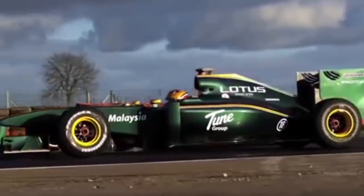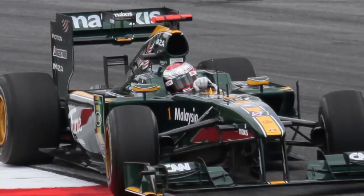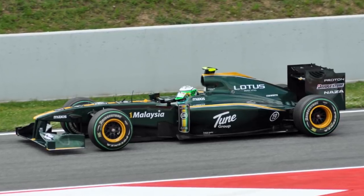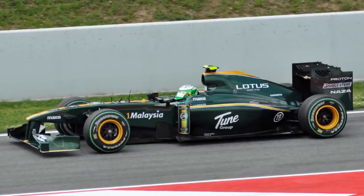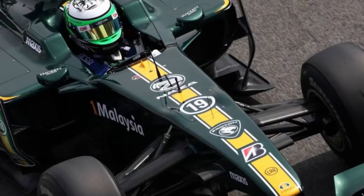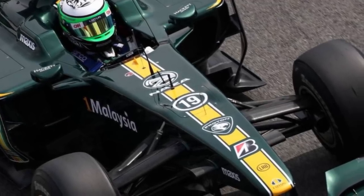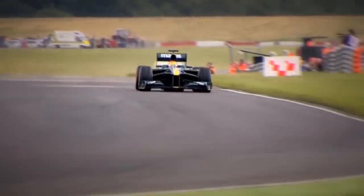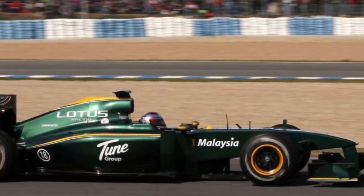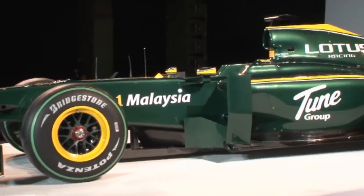The Mike Gascoigne-designed Lotus T127, powered by Cosworth engines, came with a livery that paid its respects to the long and proud history of the Lotus name. The car's British racing green paint job, augmented with a classic yellow stripe, called back to the archetypical colour scheme used by the original Team Lotus. The car was mostly sponsored by a consortium of private companies, commercial partners and government backers associated with team principal Tony Fernandes. Names such as One Malaysia, Tune Group and Naza Group were seen on the car in white text.